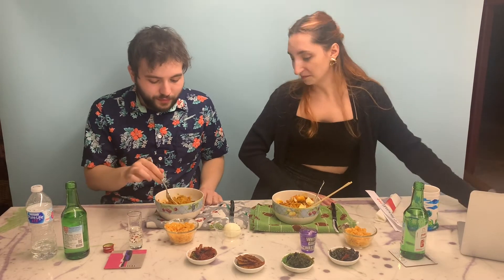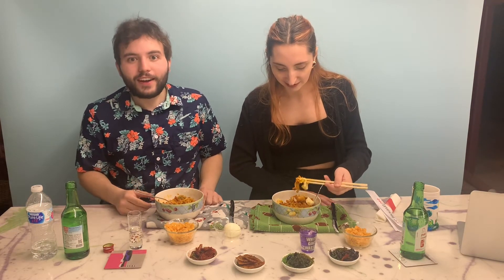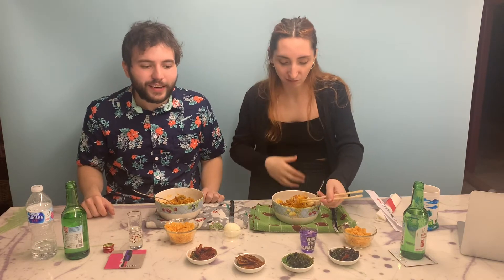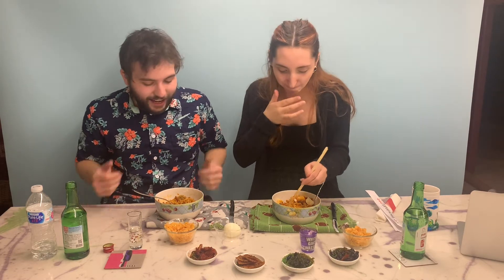It tastes sweet! My best friend is Korean - she's not an international student, she's lived here, but she'll always take me out to experience Korean culture. Her name is Suman and I love her. When I was deciding what to make, I asked her and she said make toboki or make kimbap. There's no way I could make kimbap - that's the sushi thing. I could barely make this, but look how it turned out!